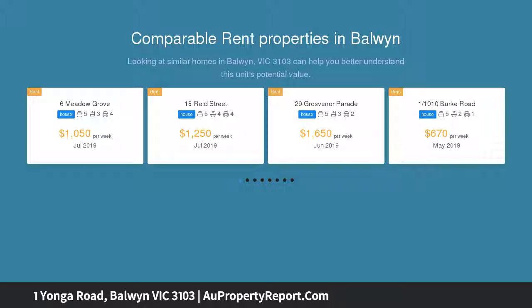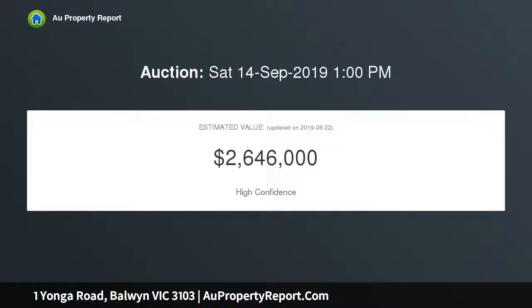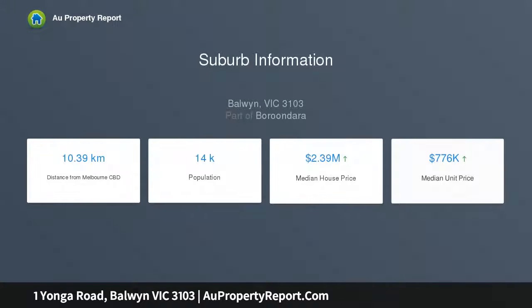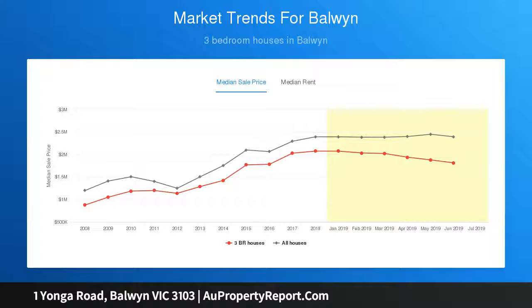Enjoying sought-after seclusion on a north-facing rear 718 SQM allotment approximately, this impressive home with up to six bedrooms offers all the space a family desires, including numerous living zones, upper-level views, and a sun-drenched north garden with a huge multi-tier entertainment deck. Quality features and finishes add a layer of class to the substantial double-story layout, whose family-focused design is both functional and flexible while filled with natural light.